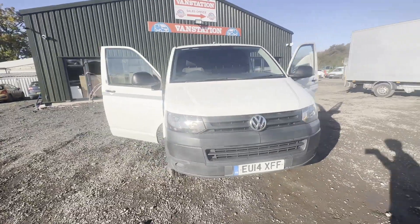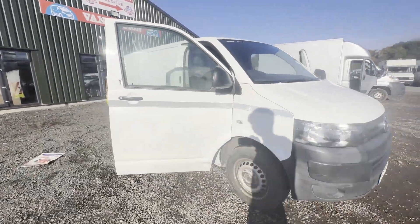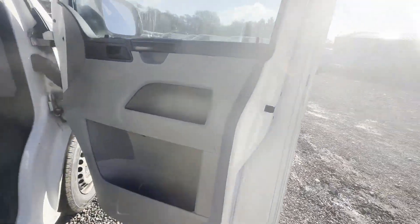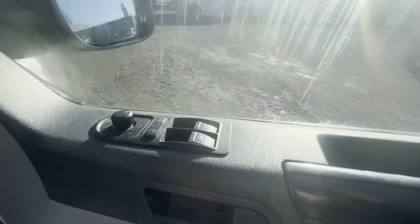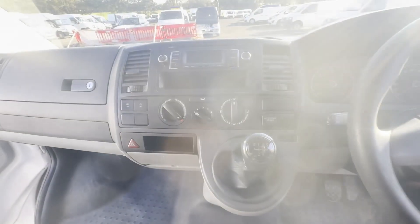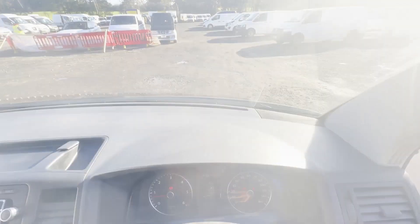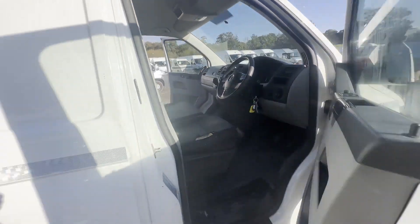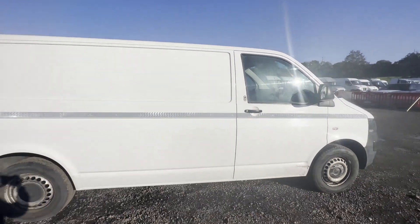Model: 2014 Volkswagen Transporter T3, 2.0 TDI, long, MOT, one company owner, body white panel van. Mileage: 227,827. MOT until the 8th of January 2024. Engine: 1968cc, 2.0 TDI, 114 PS. Transmission: 5-speed manual, front wheel drive.